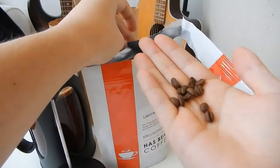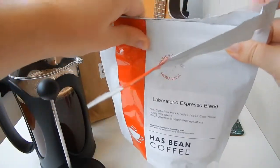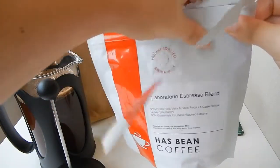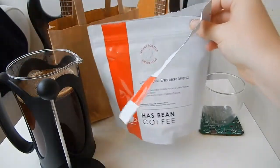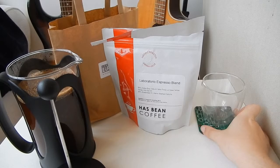The seal on the bag is a really good system for keeping air out of the bag. I wasn't exactly sure what to expect from the beans before I opened the bag as it doesn't tell you how they're roasted on the packet, but these beans are medium roast.